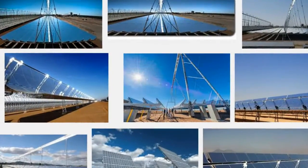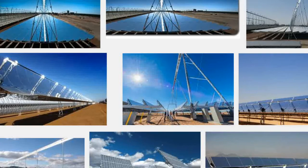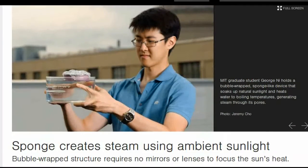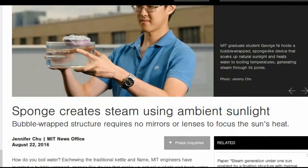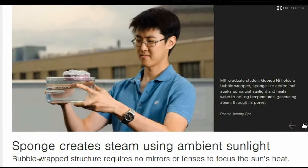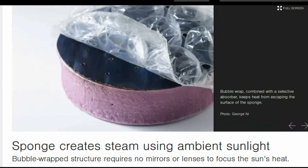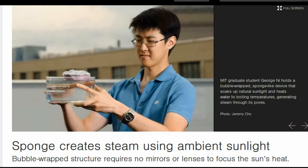MIT engineers have invented a bubble-wrapped, sponge-like device that soaks up natural sunlight and heats water to boiling temperatures, generating steam through its pores. This device is capable of generating 100-degree Celsius steam under ambient air conditions without optical concentration.